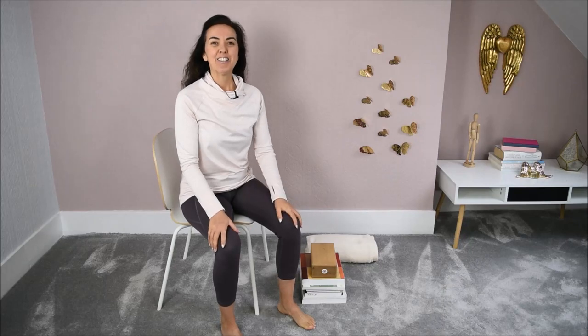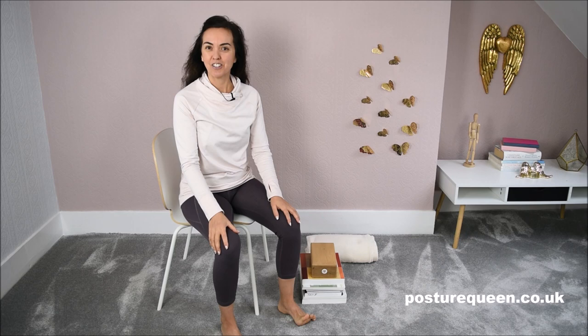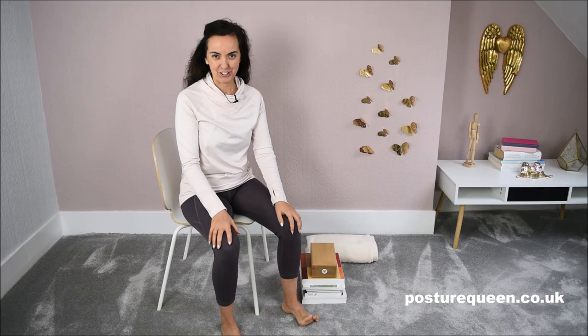Hello and welcome! My name is Maria De Souza. I'm here to help you improve your posture and improve the alignment of your body so that you can get rid of aches and pains and look good.